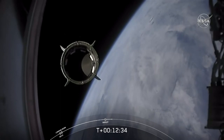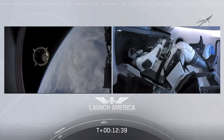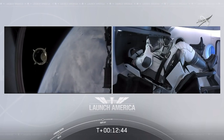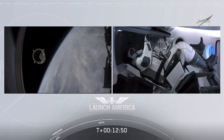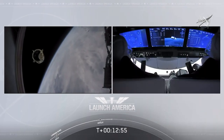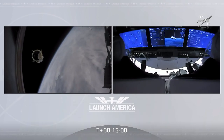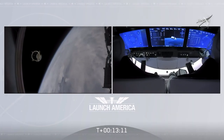With that separation call, we have a few words from our Falcon 9 team. Dragon, chief engineer on Dragon to ground — Bob, Doug, on behalf of the entire launch team, thanks for flying with Falcon 9 today. We hope you enjoyed the ride and wish you a great mission. Congratulations to you and the F9 team for the first human ride for Falcon 9. It was incredible — appreciate all the hard work and thanks for the great ride to space.